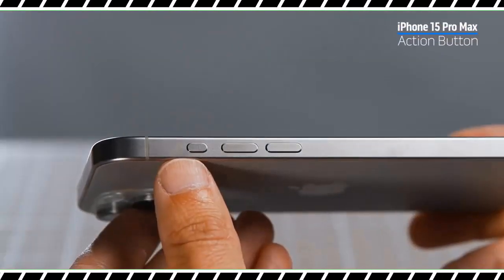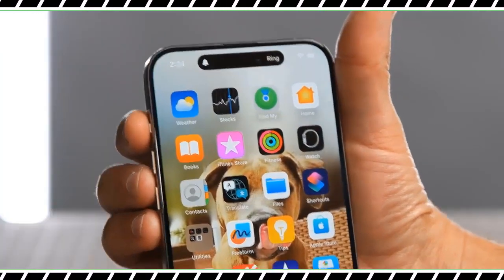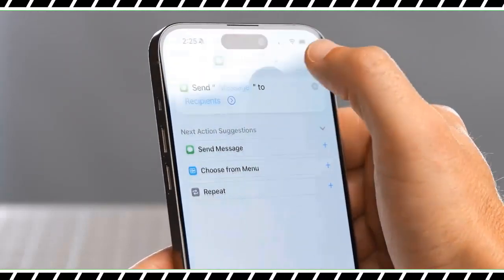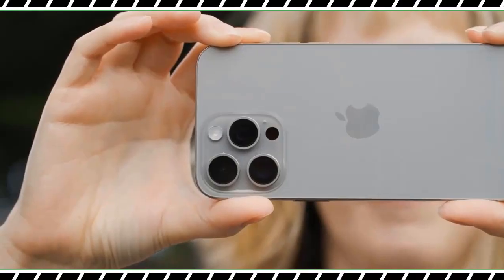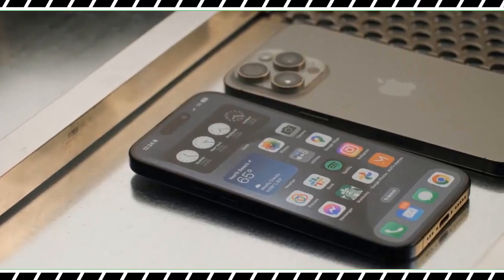My problem with the action button is that it supports only one function at a time. So if you want it to launch the camera, you can't also use it to mute calls. My advice to Apple would be to let people perform app shortcuts with a double press and keep the long press for silent mode.